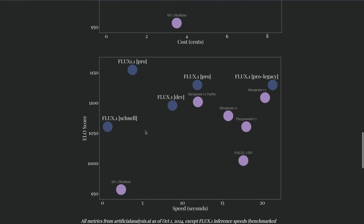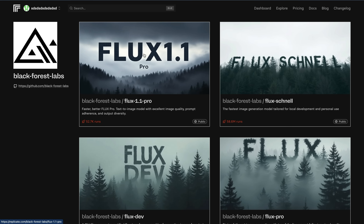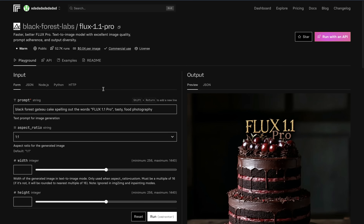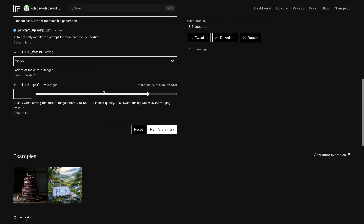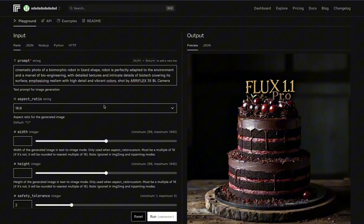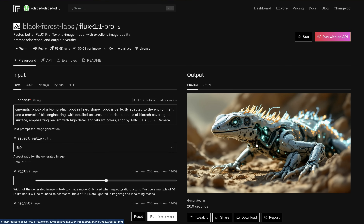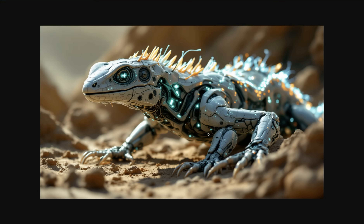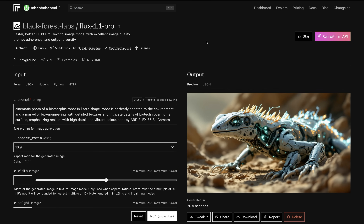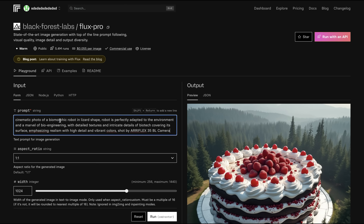What they emphasized in this announcement is improved speed and cost. If you visit Replicate, you can see we have version 1.1 Pro already ready to test. One thing I noticed is there isn't a guidance setting anymore. I wrote this prompt: cinematic photo of a biomorphic robot in lizard shape, perfectly adapted to the environment in a marvel of bioengineering, with detailed textures and intricate details of biotech. We have a 16:9 aspect ratio and PNG output. I then copy-pasted my prompt to compare.